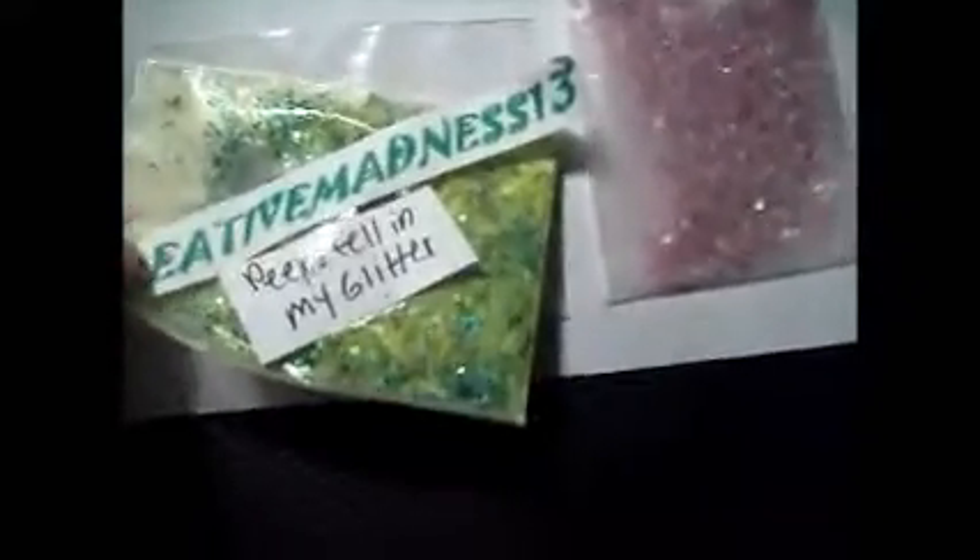The next one is by Creative Madness 13. It's called Peeps Fell in My Glitter — that's a cute name. She's got a yellow and green mix, really pretty. And she sent some blue lace. Very nice.